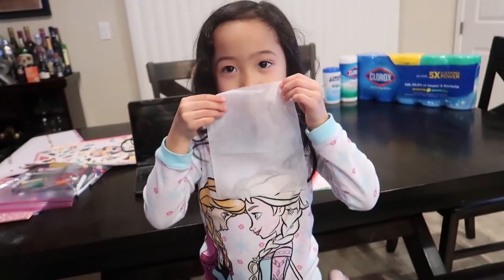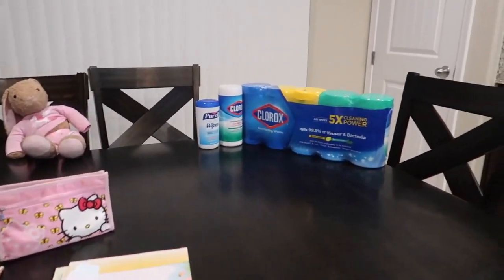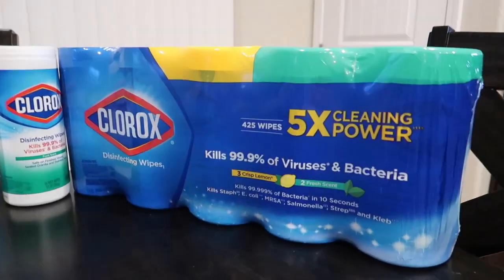Alright guys, so we're out. Keep safe out there. Happy New Year, and pick up your Clorox while you can. Subscribe!